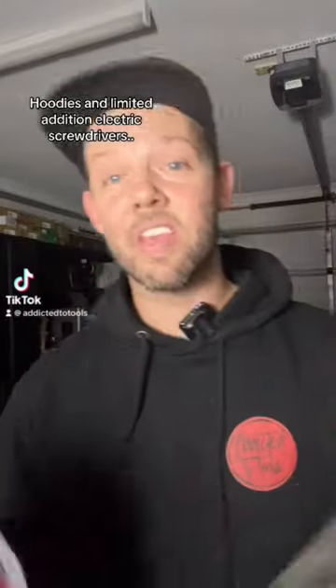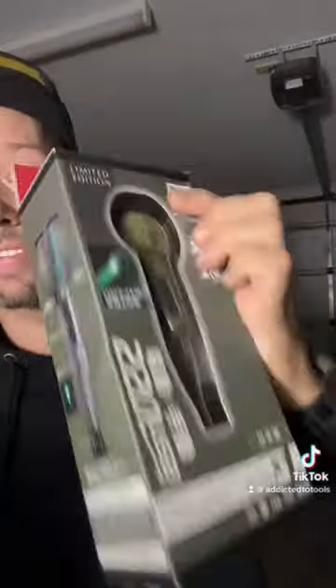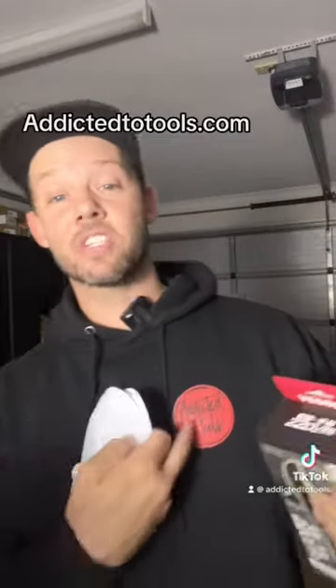Oi, what's something you absolutely need whether you're doing DIY in the house or you're a tradesman on the tools? One of these limited edition green electric screwdrivers from Vessel. We're going to give away one of these this weekend. All you've got to do is make a purchase of the brand new hoodies that we've finally got in.